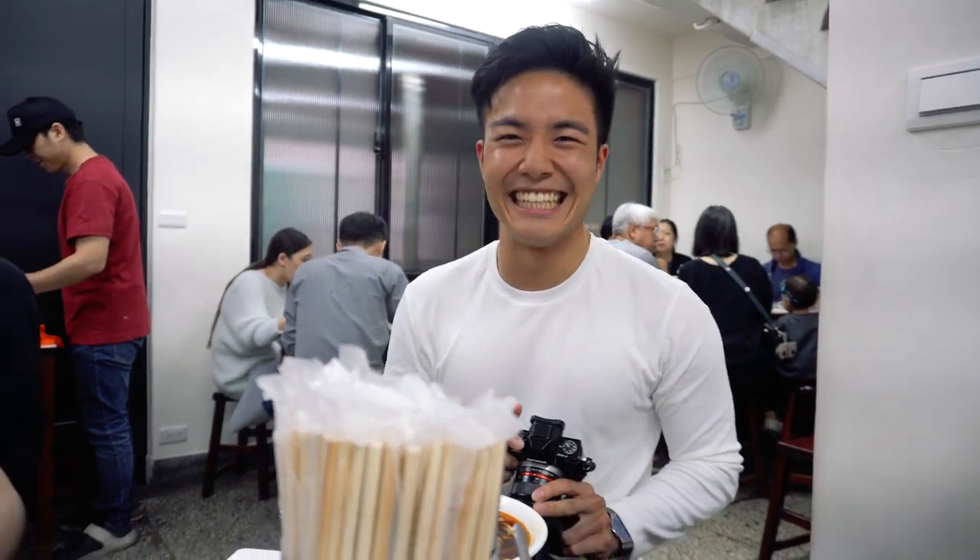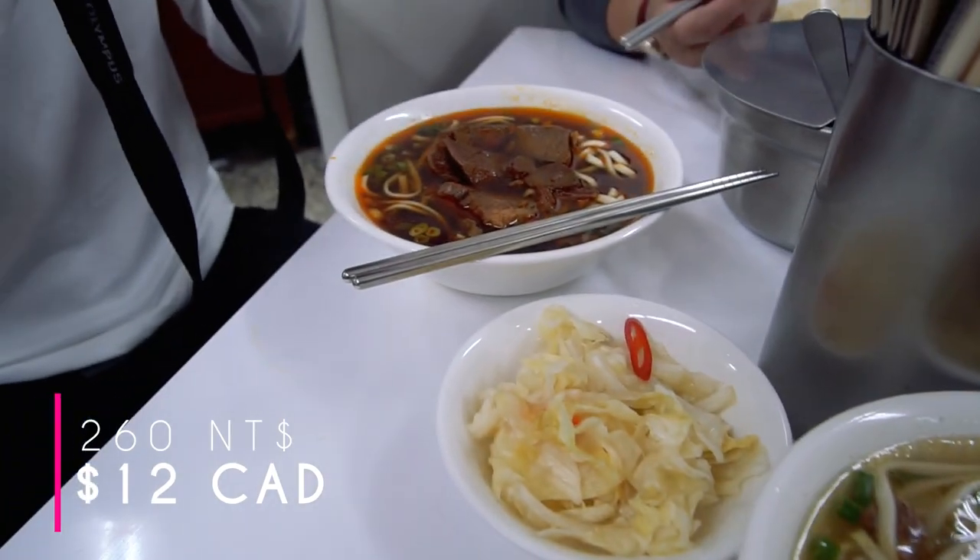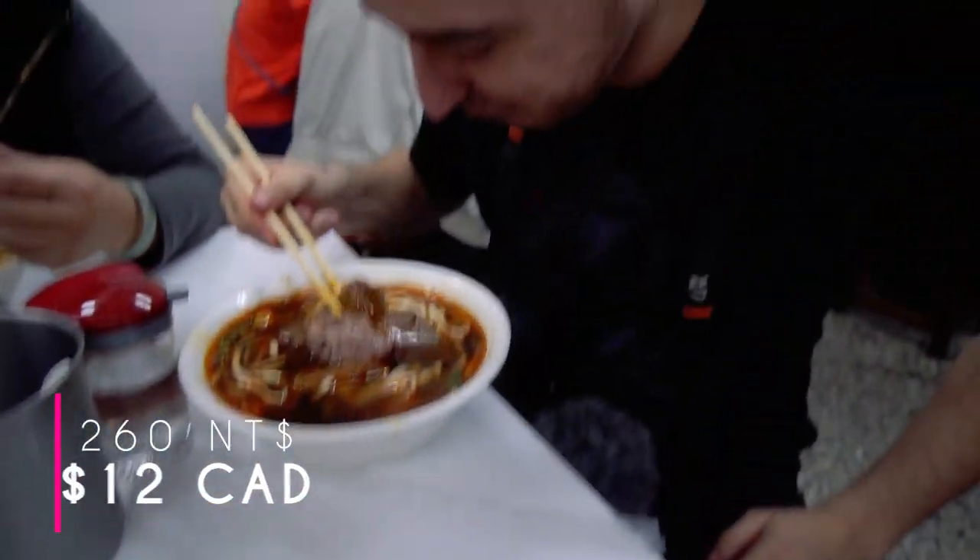We just ordered beef noodle soup and we're with our friend Dennis. The beef noodle was $2.20 and we also got vegetables for $40 Taiwanese dollars — pretty cheap and delicious.